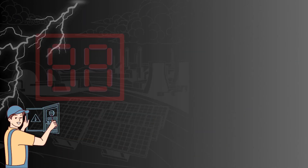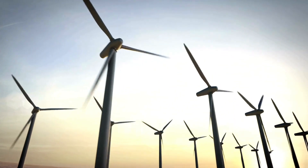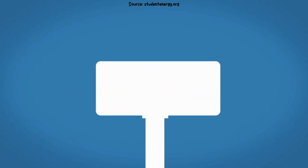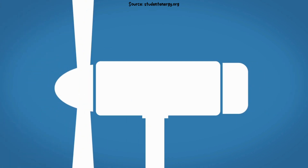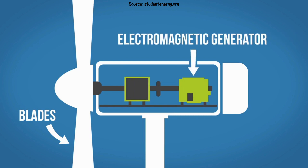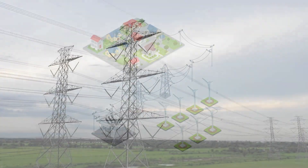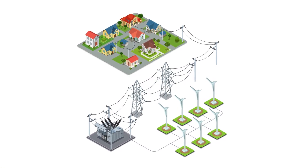Wind power. Have you ever seen those giant windmills with spinning blades? Those are wind turbines, and they use the power of wind to create electricity. The wind pushes the blades, which spin a shaft connected to a generator. This generator uses the movement, or kinetic energy, of the wind to create electricity that flows through wires to our homes.